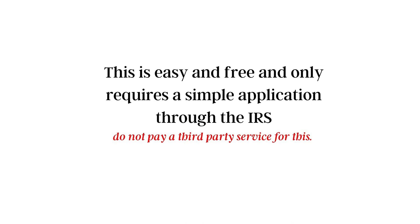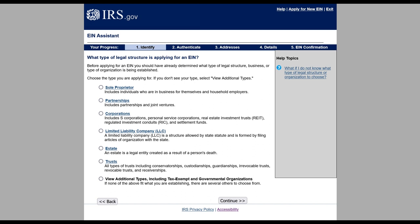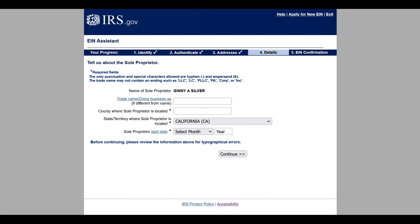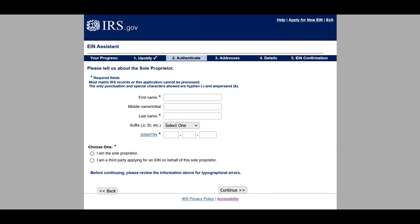This is easy and free and only requires a simple application through the IRS. Do not pay a third-party service to do this simple task. I'm going to leave the link below, and you're going to click the blue button to apply. You'll be prompted to enter what type of legal business structure is applying — you will select sole proprietor. Next, it's going to ask you to confirm you are a sole proprietor versus a household employer. Enter the requested information; they will ask for your social security number here, but that is the last time you'll need to use it, because you will thereafter be able to utilize your EIN going forward.